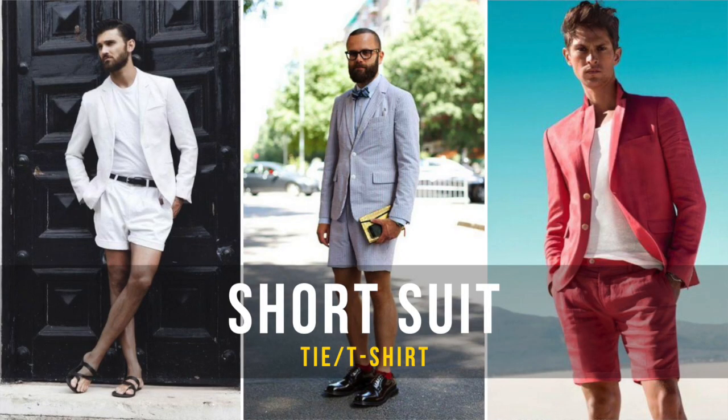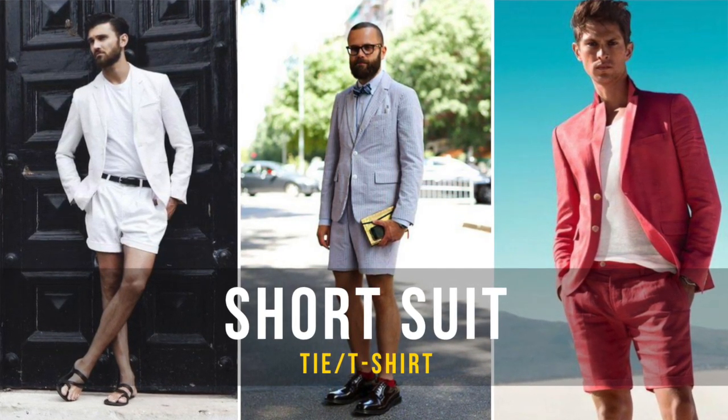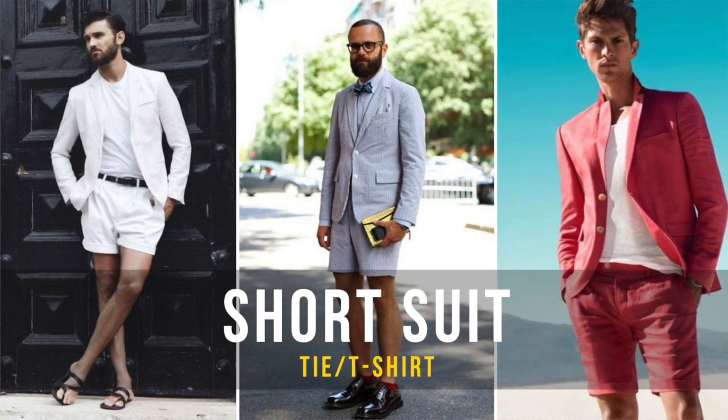A short suit — this is the most formal look out of them all. You can wear it with a tie or no tie, and I've actually seen it paired with a well-fitted tee and it still looks classy and elegant.